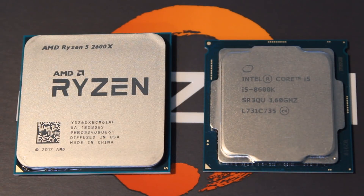Hello ladies and gentlemen and welcome back to Tech Showdown. My name is Kevin, this is my adorable co-host Teddy, and today we're putting the AMD Ryzen 5 2600X up against the Intel i5-8600K to see who comes out on top.